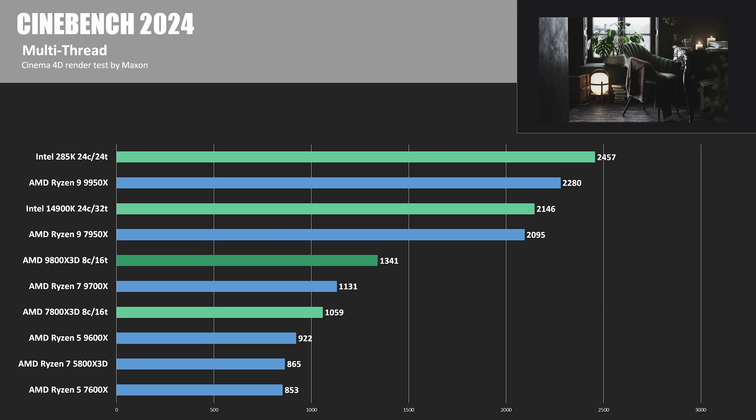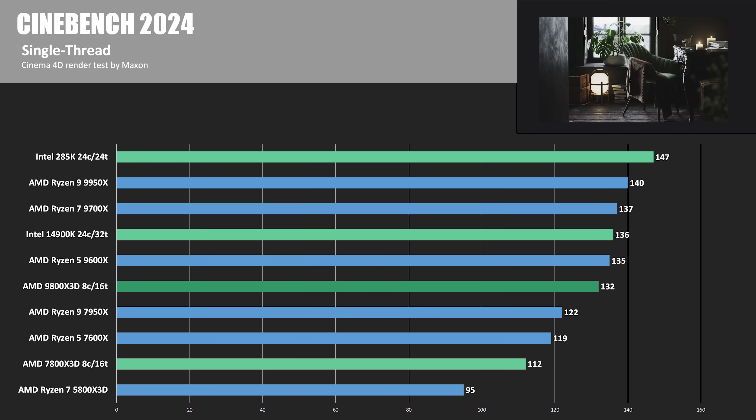Here's Cinebench 2024 next. It's scored differently, but like in R23, the higher core count CPUs fare much better in the multi-threaded tests. The 285K is looking good here, even against AMD's 16 cores. In the single-thread test, the 285K comes out with the win again — and this is often a good indicator that a CPU will game well too, but we already know that's not the case with the 285K. Not that it can't game — well, we'll get to that.